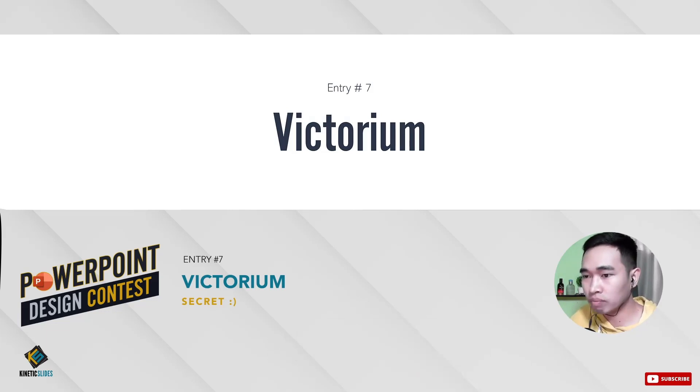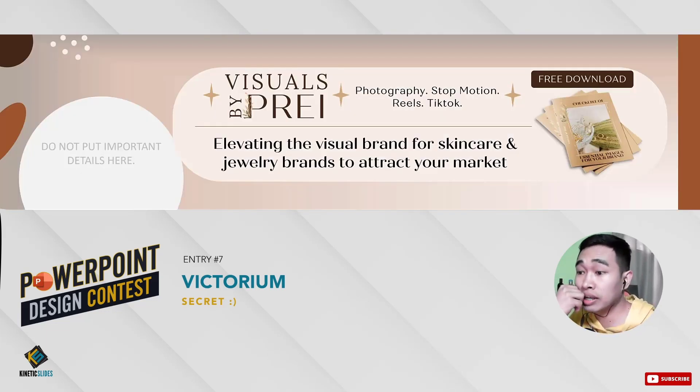We can now go ahead and see Victorian's entry. Do not put details here — thank you for using the template. You have the logo. Among all the mock-ups, I think this is my favorite — it's very clear. You can see that this freebie is a checklist of essential images for your brand, and there's also a call-to-action — 'free download.' It just needs the link. There's a bit of a fight between the elements at the center — this logo right here doesn't have to be that big. What's important is the blurb: 'Elevating the visual brand.' What I would do is make the logo smaller and put the photography, stop motion, reels, and TikTok below the blurb. And of course, we have to include some of the portfolios and her social media accounts.